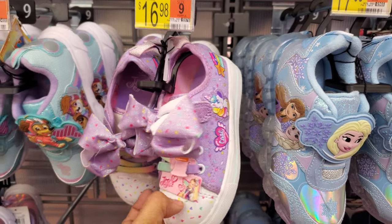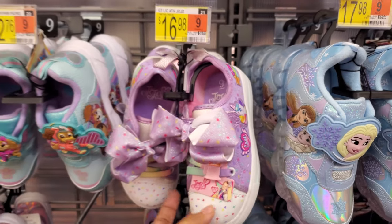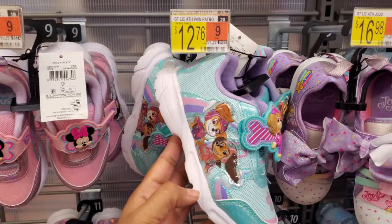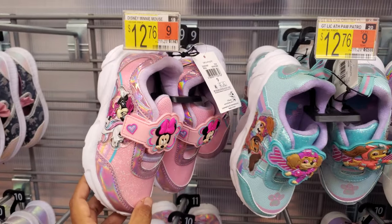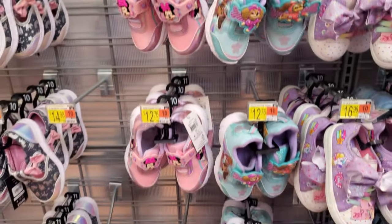I like the little confetti, like cupcake confetti. That's really cute. Paw Patrol — $13. These are easy velcro again, $12.76, $13.